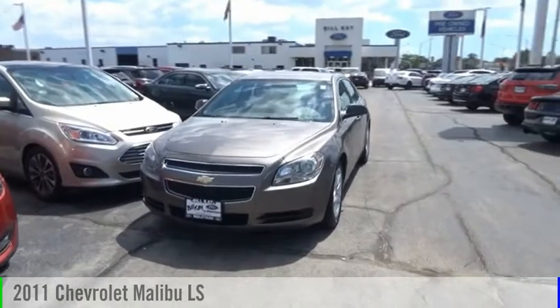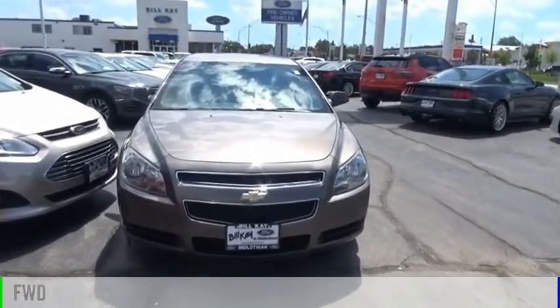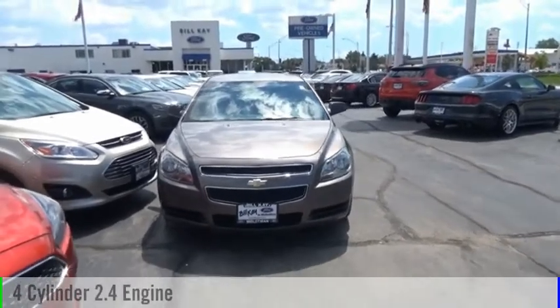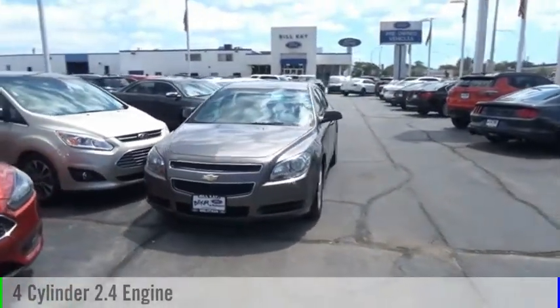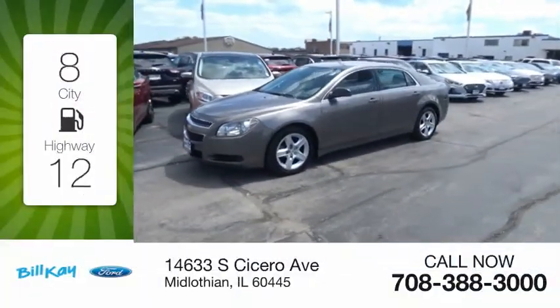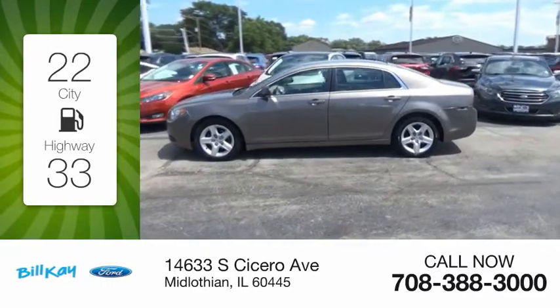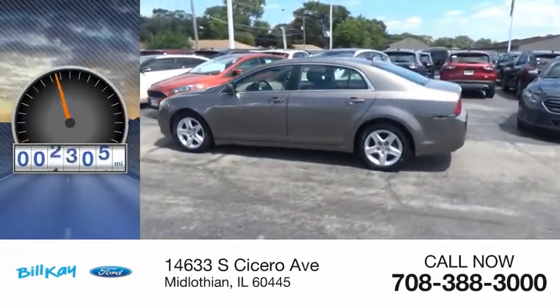Make a great choice today with the 2011 Malibu. This vehicle is powered by a front-wheel drive, four-cylinder, 2.4-liter engine, and comes with an automatic transmission. Great fuel efficiency saves you money by requiring fewer trips to the gas station. This vehicle has less than 110,000 miles.